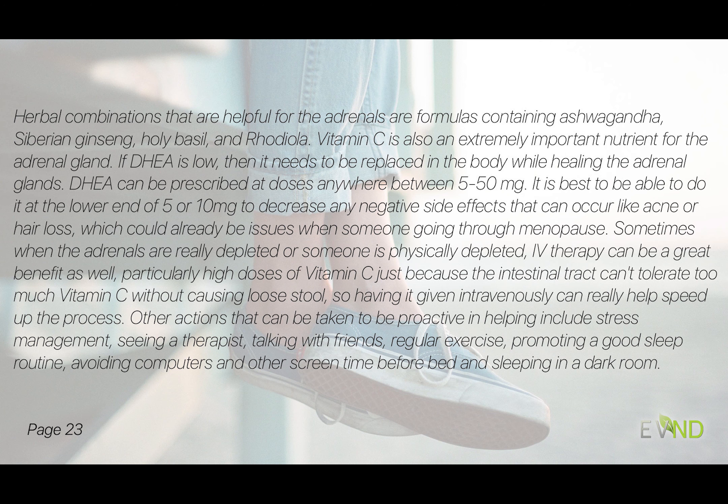When the adrenals are really depleted, IV therapy can be of great benefit — particularly high doses of vitamin C — because our intestinal tract can't tolerate too much oral vitamin C without loose stool, so having it given intravenously can help speed the process up. And of course, stress management: therapists, talking with friends, exercise, promoting a good sleep routine, no computers before bed, dark rooms — these are proactive steps you can take.